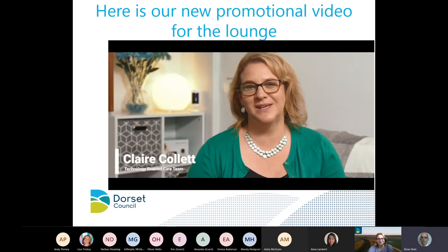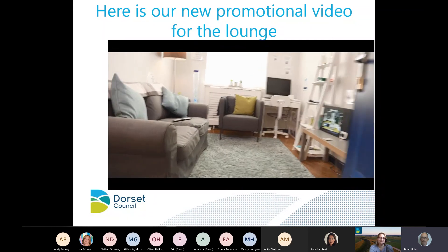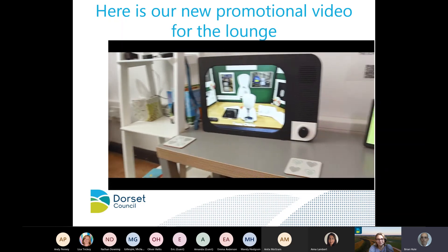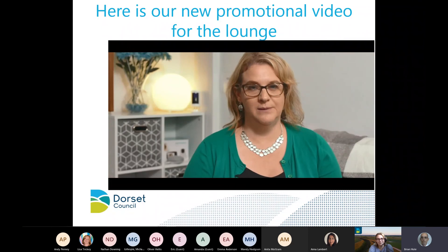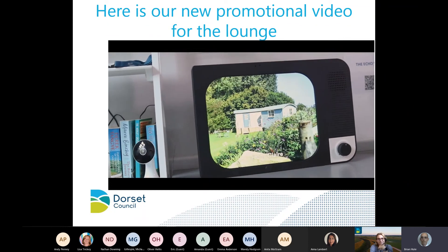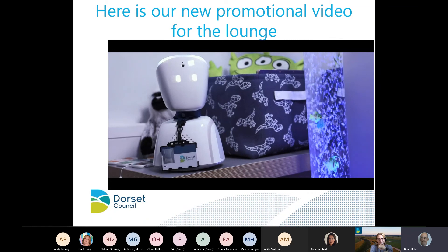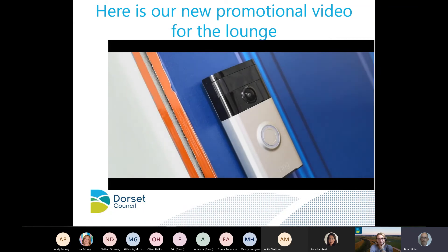The purpose of the lounge was to gather in one place a range of the latest digital devices and technology for adults and children's social care staff and the general public to try out, in a comfortable and welcoming environment. Our aim is to assist the public and their families to make informed and impartial decisions about purchasing their own smart technology, which has enormous opportunities to promote independence and improve health and well-being.